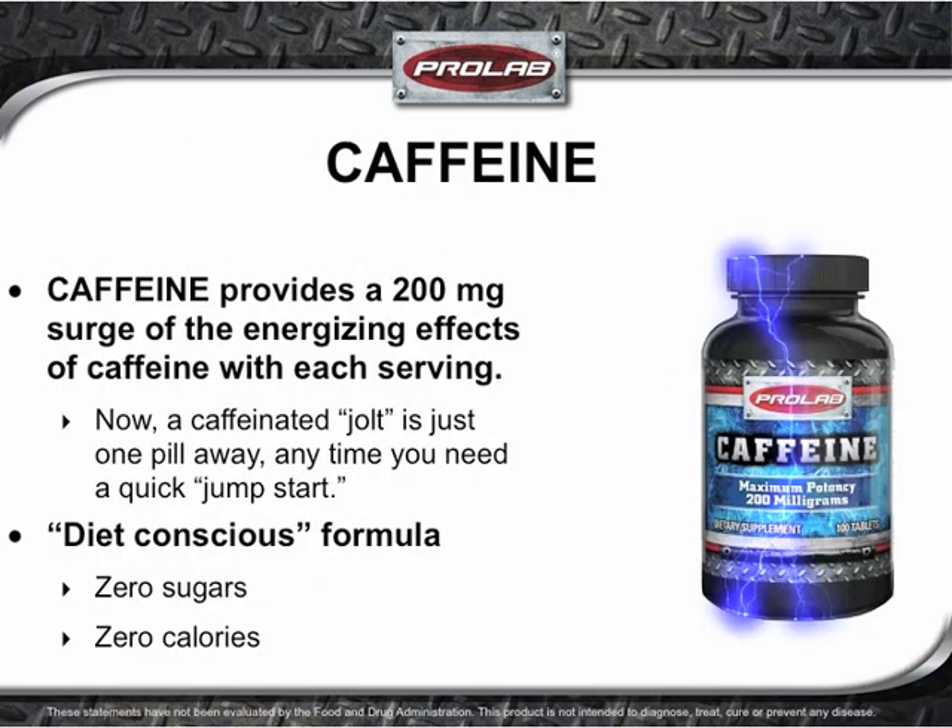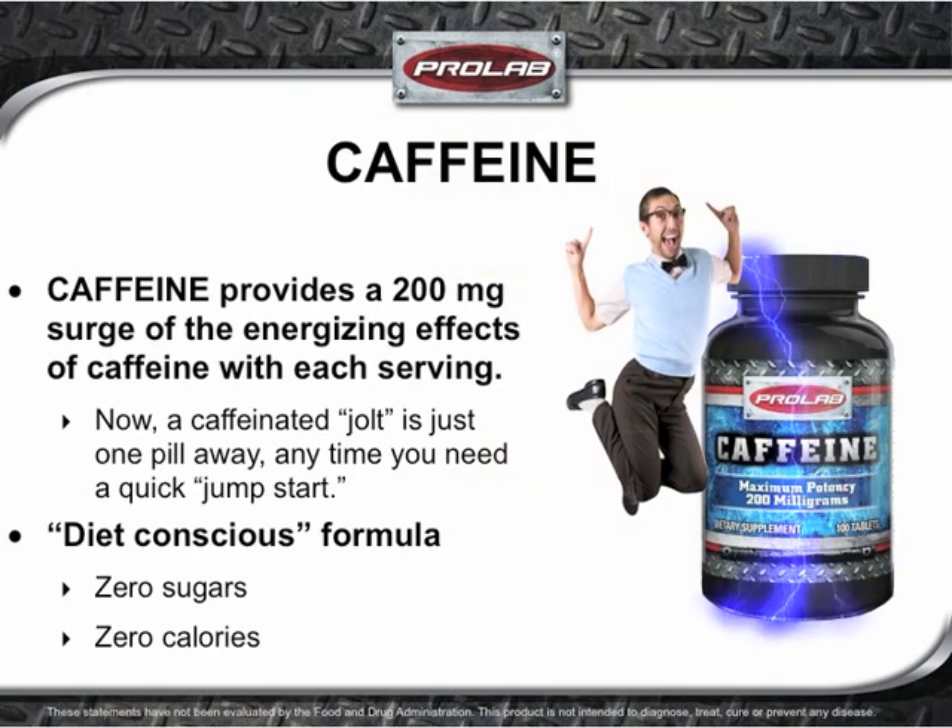Back in the day, bodybuilders used to rely on a strong cup of caffeinated black coffee to get amped for a workout. These days, bodybuilders and athletes can experience a pure energy blast with more punch and way more convenience. ProLab Caffeine provides a 200mg surge of the energizing effects of caffeine with each serving — a caffeinated jolt just one pill away, anytime you need a quick jump start, formulated without added sugar or calories.